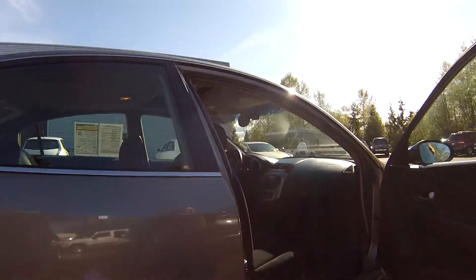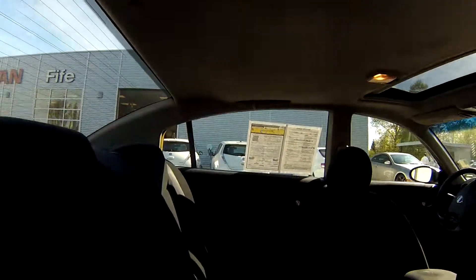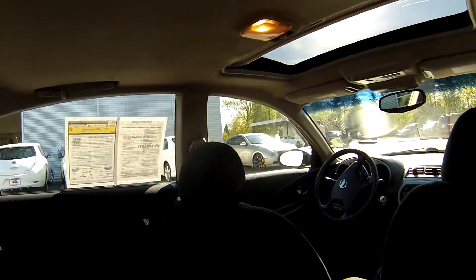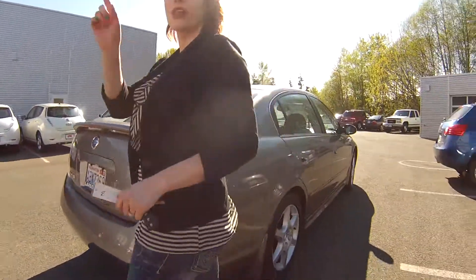We have a CD changer, a moonroof, power locks, power windows, and a huge amount of space back here. If you have people traveling with you — kids, pets, family, friends — they're going to be nice and comfortable, no complaining.